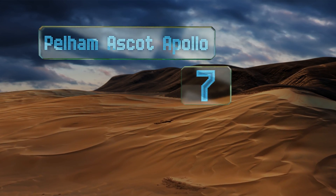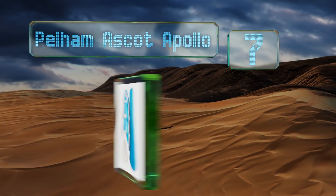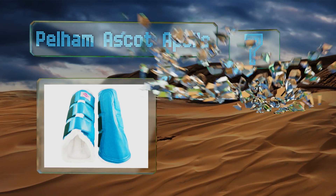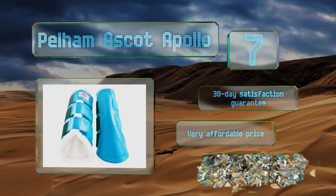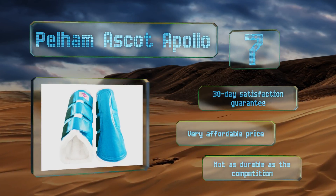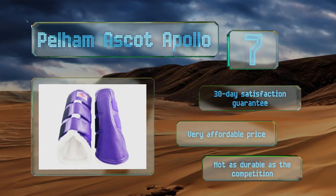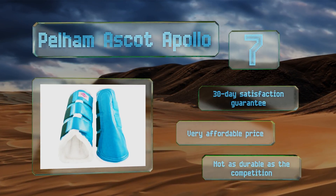At number seven, available in six colors and perfect for both dressage and rehabilitative purposes, the Pelham Ascot Apollo fully embraces a horse's legs thanks to their plush fleece lining and single lock hook-and-loop strap system for a secure fit. Additionally, they're machine washable. These come with a 30-day satisfaction guarantee and a very affordable price, but they're not as durable as the competition.